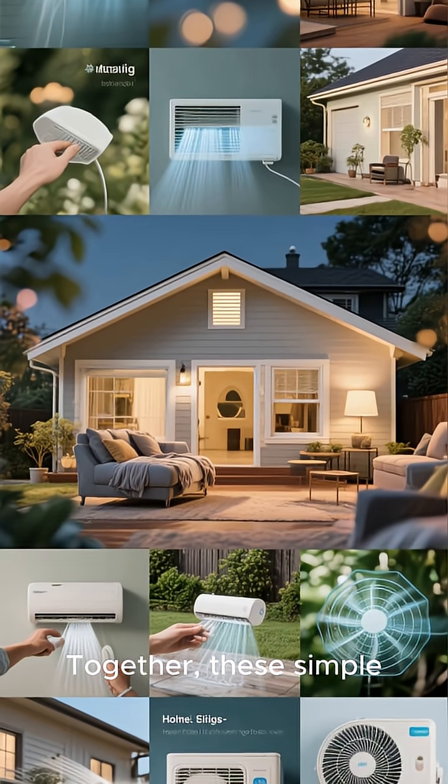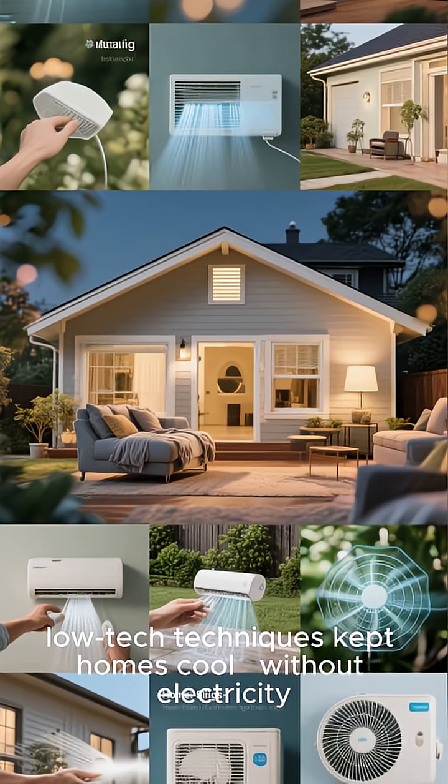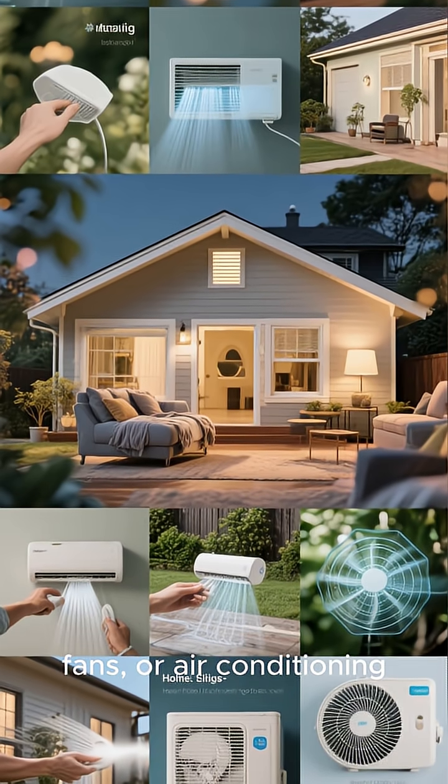Together, these simple, low-tech techniques kept homes cool, without electricity, fans, or air conditioning.